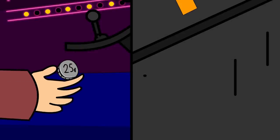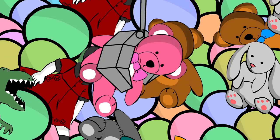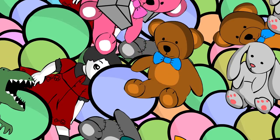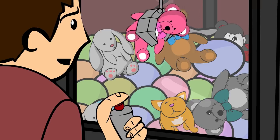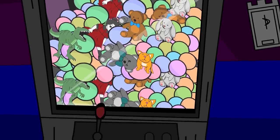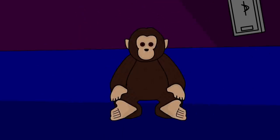When provided power and coins of valid United States currency, it may be operated as is standard for commercially available claw machines. Its anomalous properties only activate whenever the operator successfully picks up one or more plush toys with the claw and deposits them in its prize shoe. At this point, the respective plush toys will immediately transform into instances of SCP-3092-A.